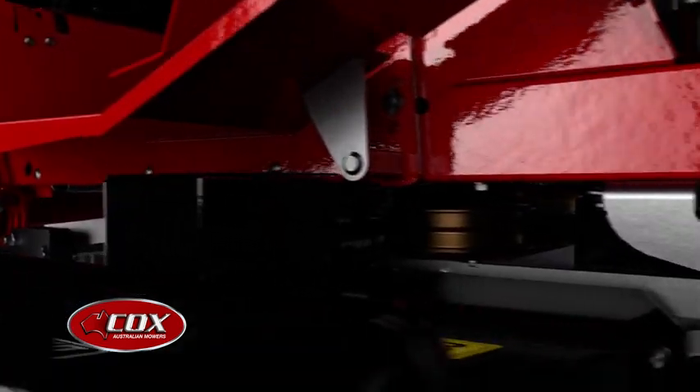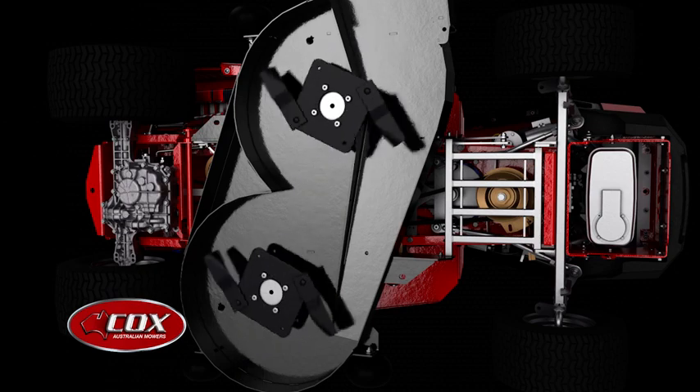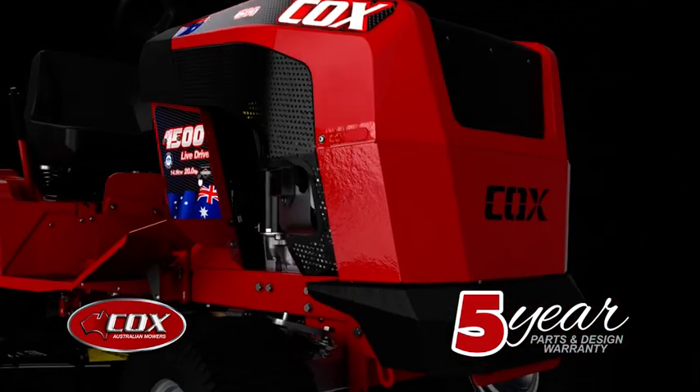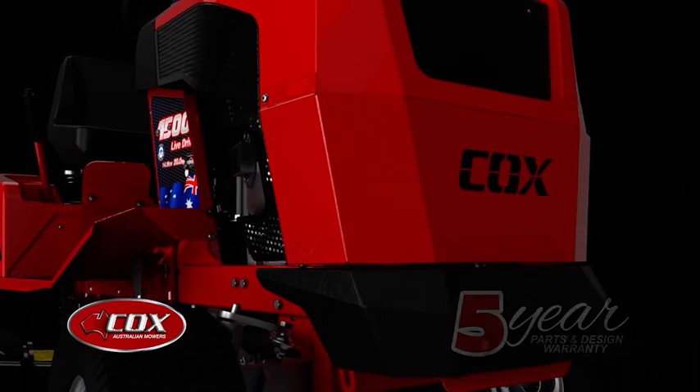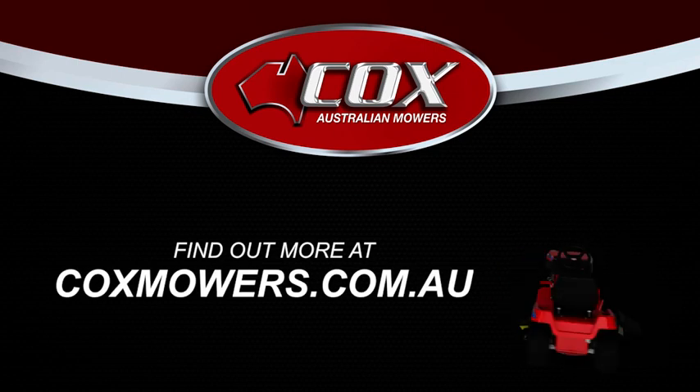they're rugged, yet simple to maintain. And feature impact-absorbing blades that give a cleaner cut. Plus a five-year parts and design warranty, premium ripple paint and 270 helpful dealers nationwide. It's little wonder that the Cox love affair continues.